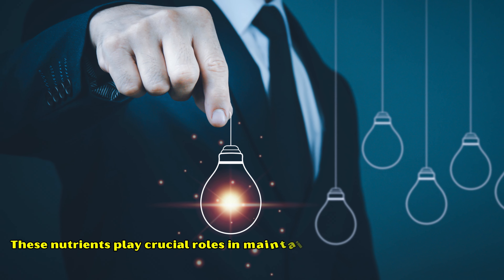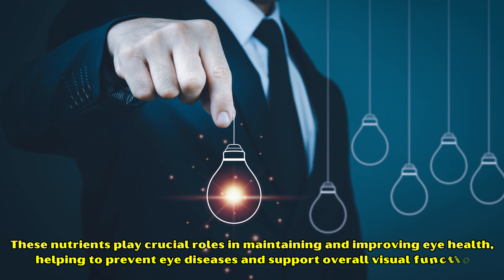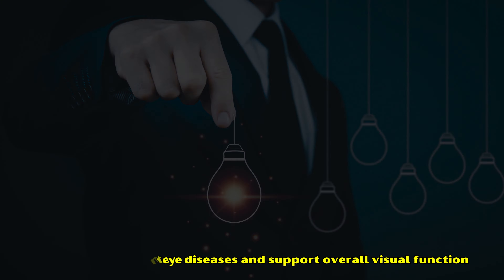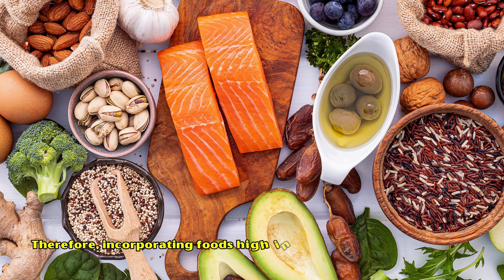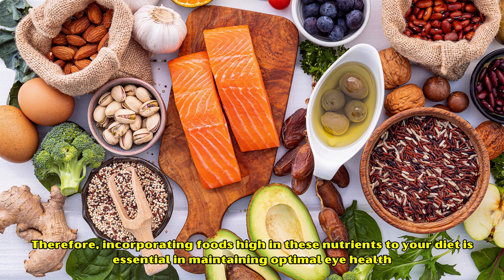These nutrients play crucial roles in maintaining and improving eye health, helping to prevent eye diseases and support overall visual function. Therefore, incorporating foods high in these nutrients into your diet is essential for maintaining optimal eye health.